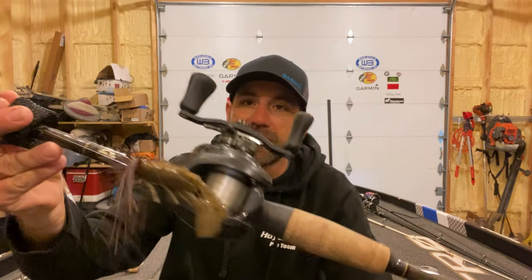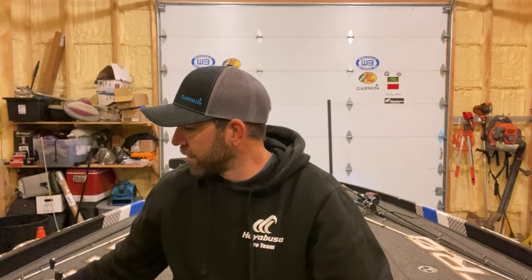The Trophy Bass Company Pro Jig, anywhere from three-eighths ounce to even three-quarter, depending on how deep they are — but I'm going to go three-eighths to half-ounce this time of year. Put a craw trailer on there, something without a ton of action since it's still kind of cold. Whether that's a little speed crawl-looking deal or a beaver, twin tail, or even a chunk. As for colors: black and blue, green pumpkin, brown — those are the colors I'm going to throw. If it's darker stained water I'll throw black and blue; if it's gin clear, I'll probably throw brown. Don't get real complicated on the colors.